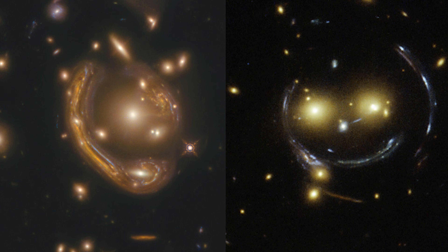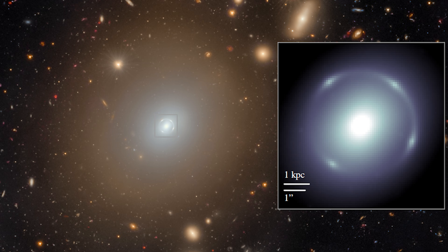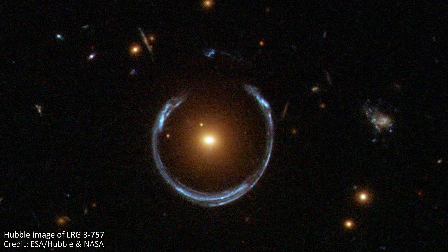The size of Einstein rings like this is more or less constant on the sky, no matter how far away the galaxy being lensed is. What changes is the size that the galaxy acting as the lens appears. Since this one is relatively close, it looks big to us, and the ring ends up inside it. If the lensing galaxy were a lot further away, it would look a lot smaller to us, and the ring may surround the entire galaxy in that case.